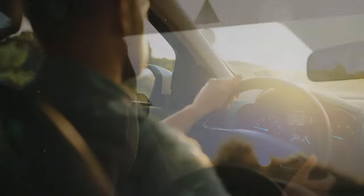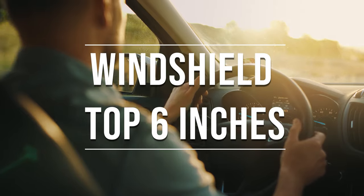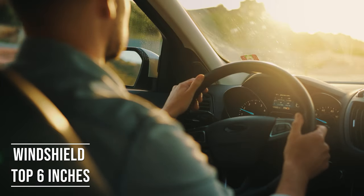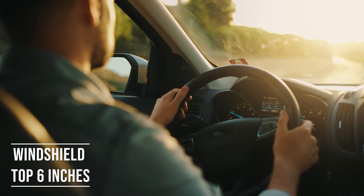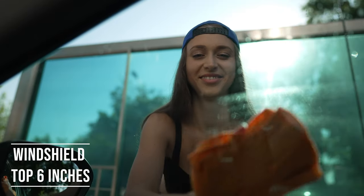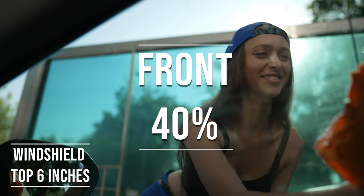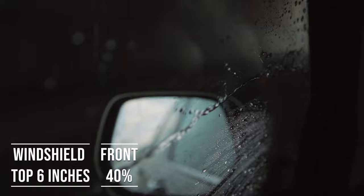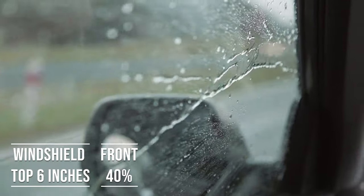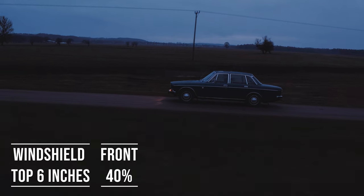If you're driving a sedan in Louisiana, you're allowed to tint the top six inches on your windshield. This rule is there to ensure you have clear visibility, which is crucial for safe driving. Moving on to the front side windows — these windows must let in over 40% of light. It's a safety measure to make sure drivers can see well and also to allow law enforcement to see inside the vehicle.